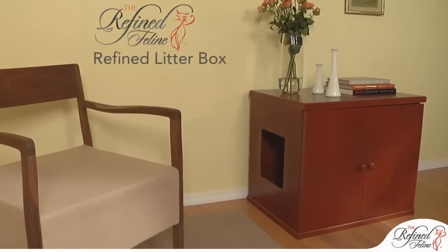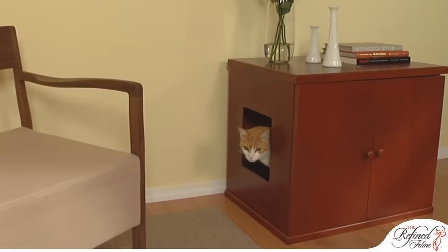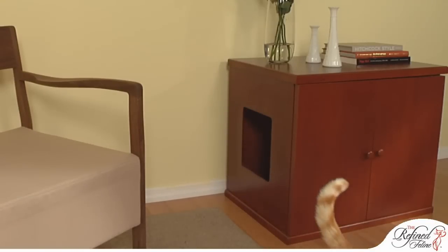As all cat owners know, litter trays are smelly and unsightly. However, with its elegant design, the Refined Litter Box makes that problem disappear.